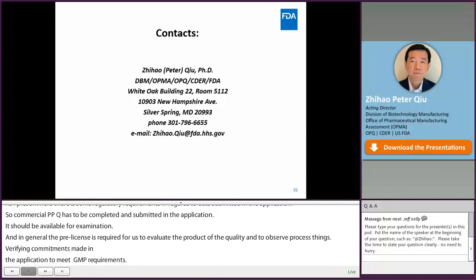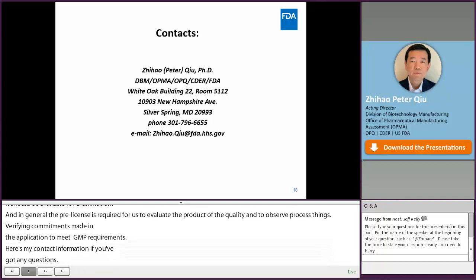This concludes my talk and the first session. We will take a brief break so we can look at your questions, and we'll be back to answer them. Thanks.